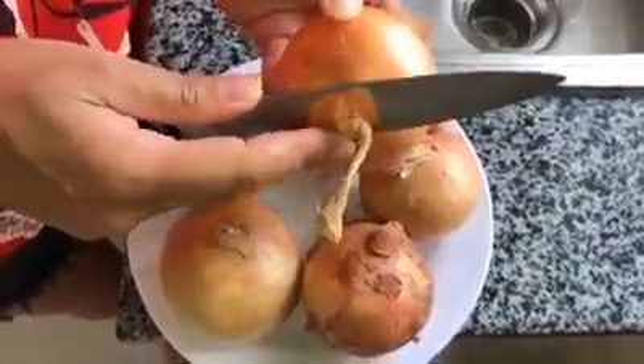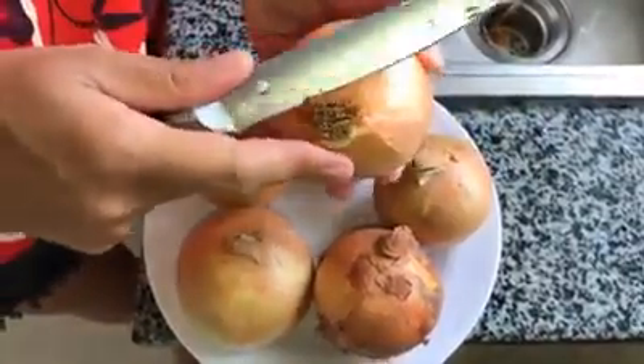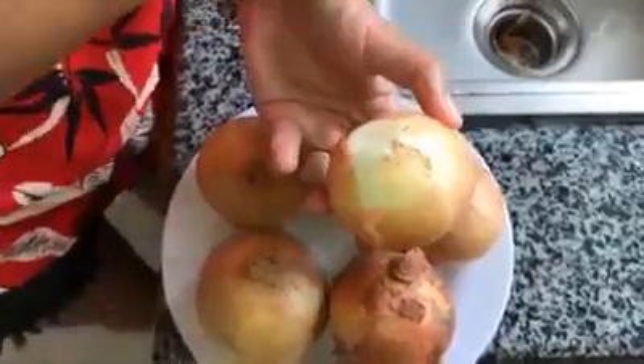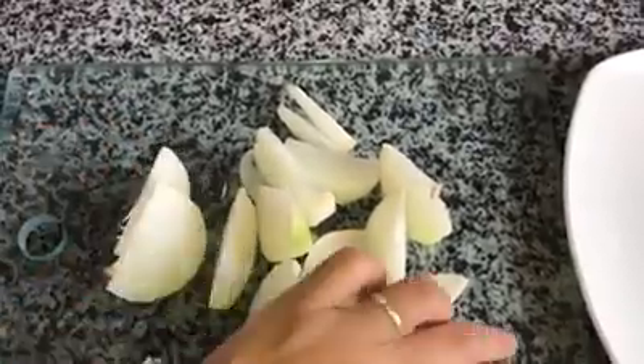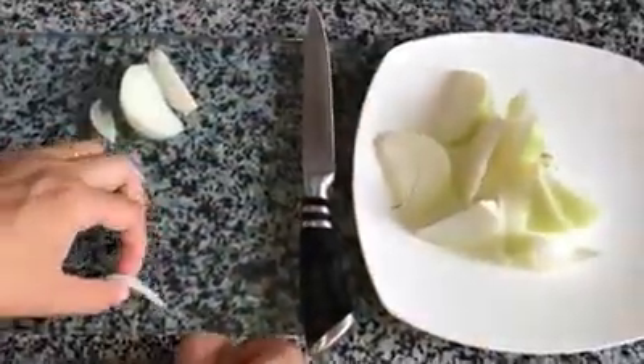Onions can be easily juiced and consumed as such, helping with respiratory diseases because of their cleansing nature. Respiratory conditions respond well to onion juice as it is a great expectorant. Onions are also good for cholesterol levels, heart health, and arthritis — a great antioxidant and good for diabetes due to their flavonoid and sulfur compounds.